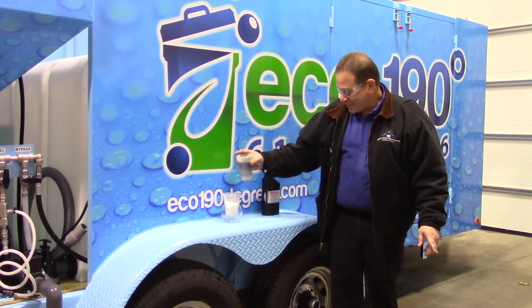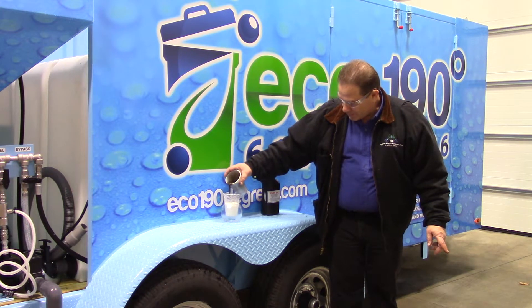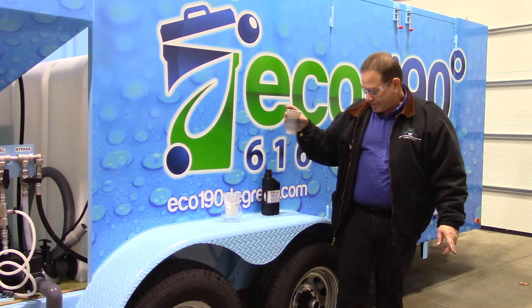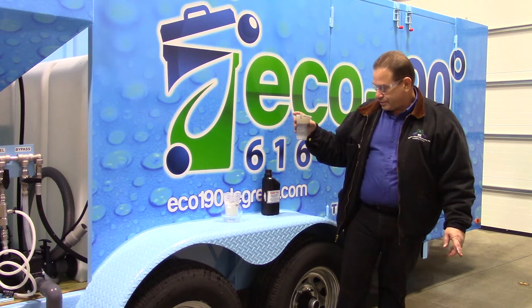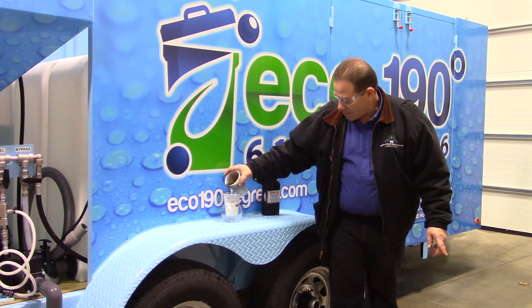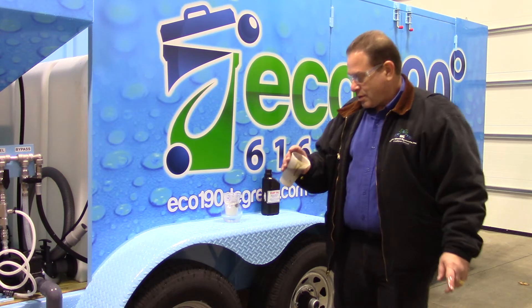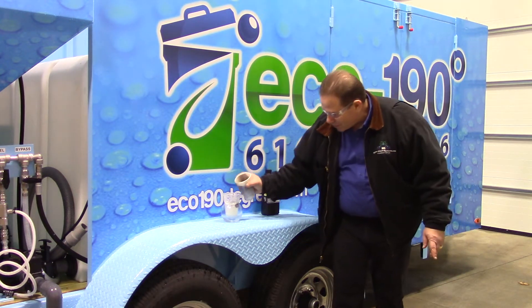I'm a dedicated guy doing a demo. I'm going to go ahead and pour this in. It's got mainly a lot of oil.